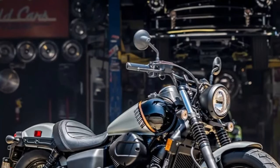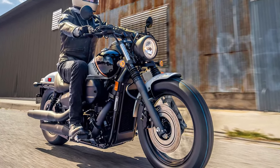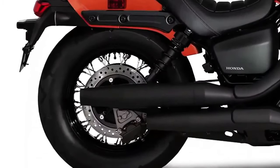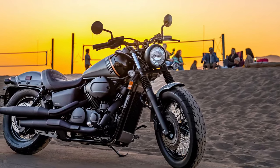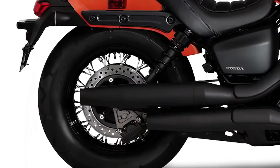The 2025 Phantom incorporates a sophisticated electronic throttle control system that enhances throttle response and provides a more engaging riding experience. This advanced system allows for precise adjustments and offers different riding modes, enabling riders to customize the motorcycle's performance according to their preferences and riding conditions.